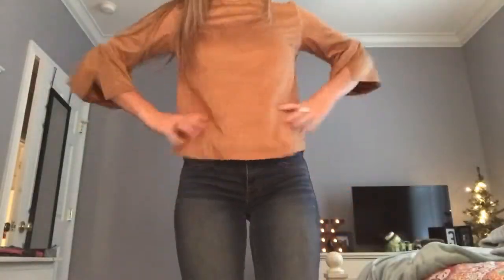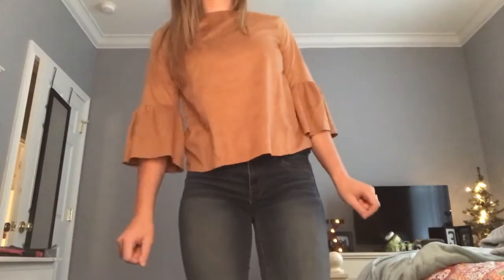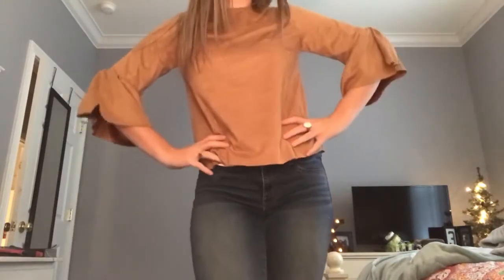This next shirt ran super small. I got a size medium, which I normally am, and it's kind of short on me and doesn't fit as I would like. The material is also pretty cheap — it's very thin.